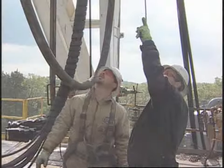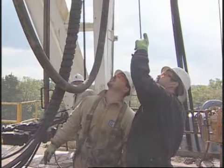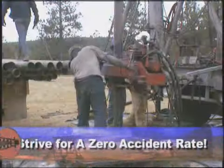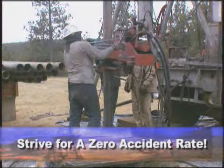In an ideal world, accidents would not happen. Unfortunately, the reality is they do. But that doesn't prevent your company from striving for a zero accident rate.